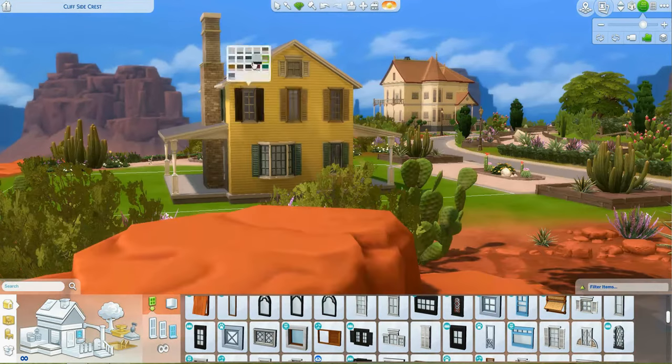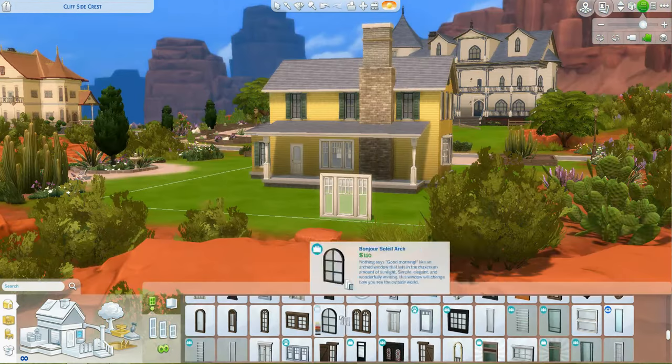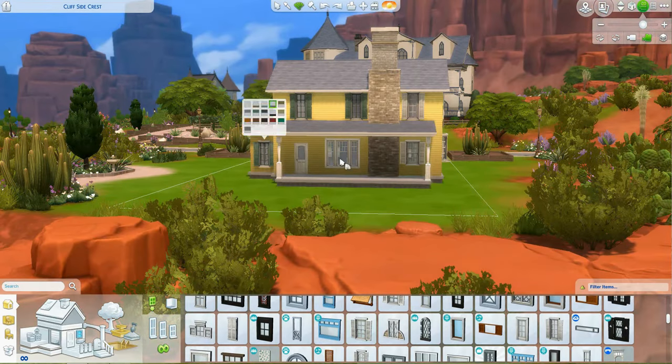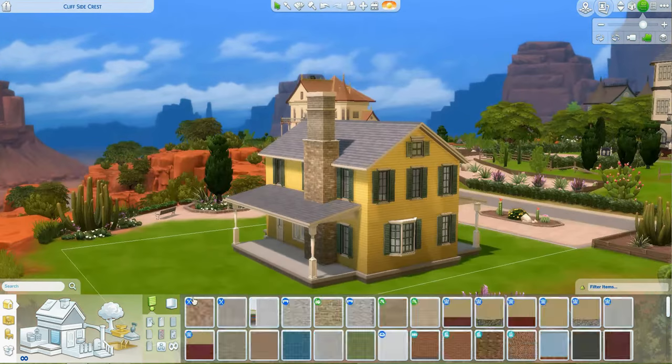I do end up switching out the other window, and it doesn't stay this yellow. I was really excited to have a little yellow house because I live in a yellow farmhouse. But this is too yellow — like, cartoon yellow. So it does get changed.